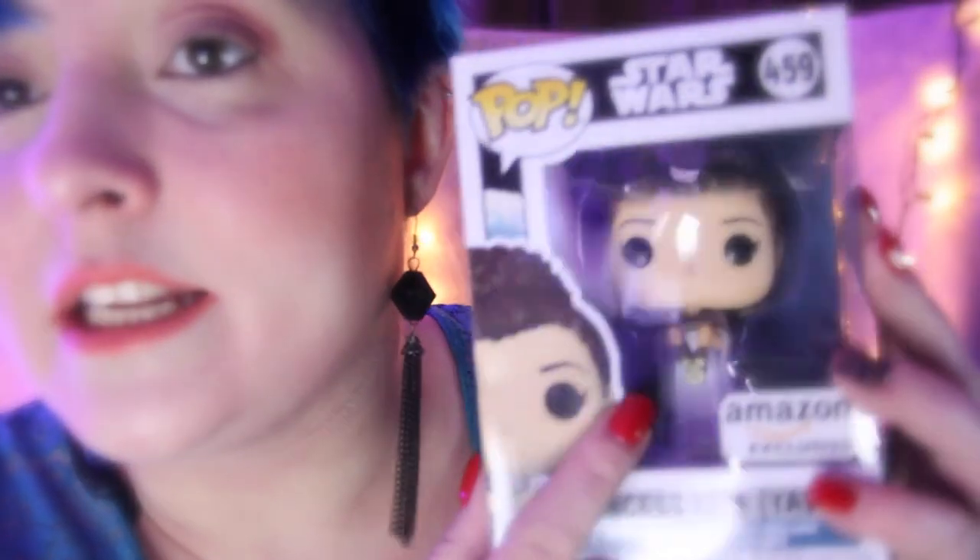Then we have — oh, beautiful — this is from Jay, thank you so much. Princess Leia Yavin. Now I have a lot of Leias but I don't have Yavin, and when I saw this — I think it's an exclusive, isn't it? Yeah, Amazon exclusive — and she's got like the gold medal and it's so pretty. Thank you so much. I can't wait to take this out. I'm going to put it on my Leia shelf which is getting kind of big. I need to rearrange my nerd fest but this is awesome. Thank you so much, Jay.